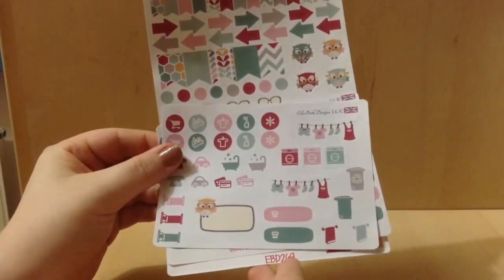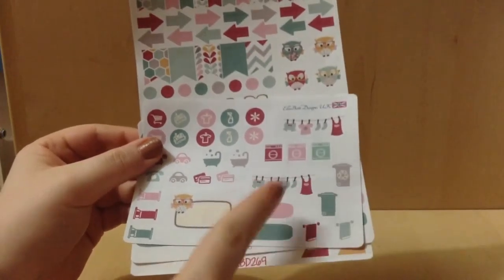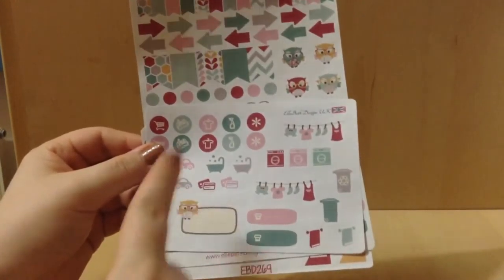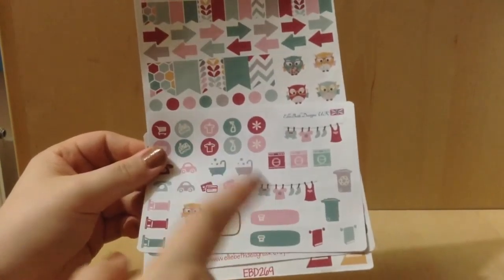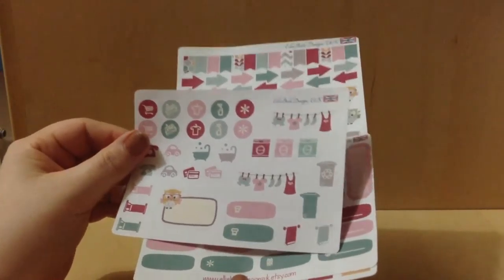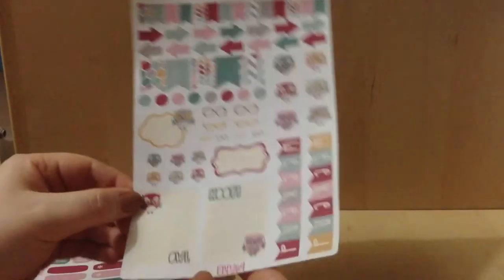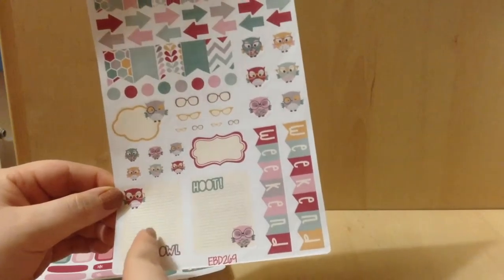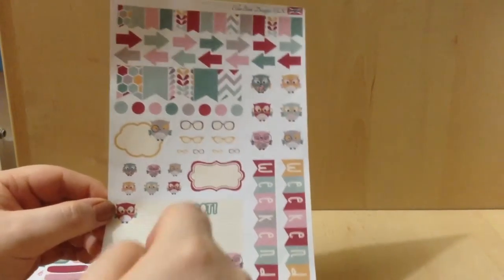And then finally I have the planner elves deluxe kit, which you can see here is number 269. This kit has been reformatted — shortly after I made this purchase she reformatted some of her older kits to fit her new kits' layout style. So this is the old planner elves kit, which has the functional labels, the label boxes, and then the full size sheet. These two are full size Erin Condren boxes. Then you have obviously the weekend, and then tons of decorative little owls — so cute, I love it.